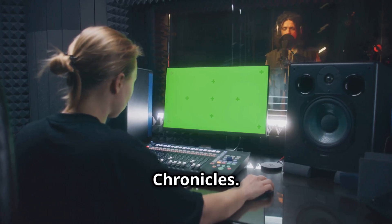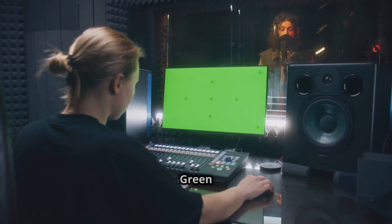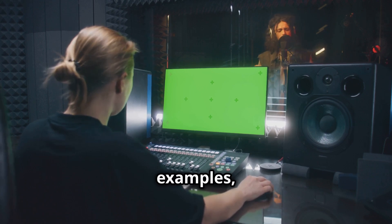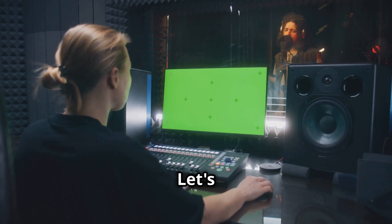Hello friends. Welcome to Green Cross Chronicles. Today's video is on green computing. We'll explore its principles, importance, benefits, examples, and future prospects. Let's dive in.